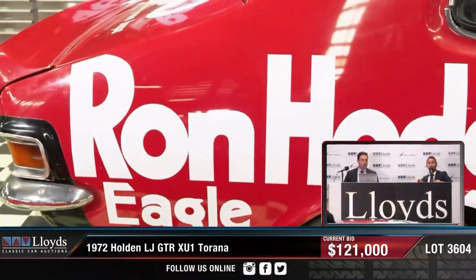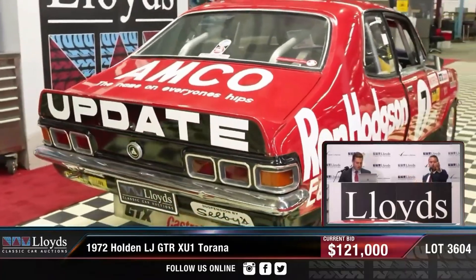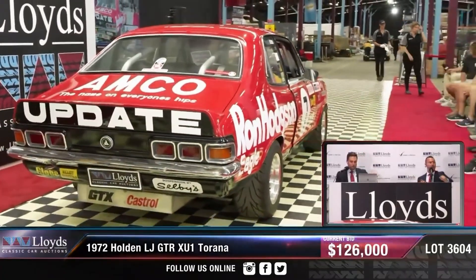If you've got this far into the video and you're enjoying it, you should probably just click that little subscribe button. If you do love Australian muscle cars, there's another video here for you to watch.